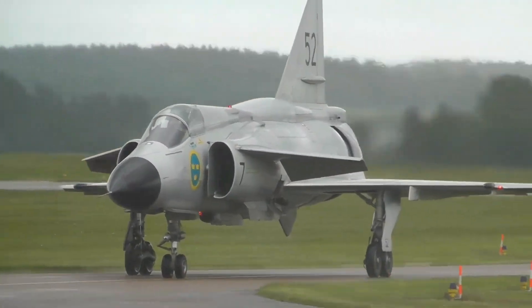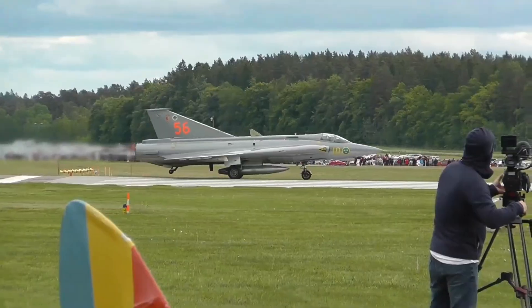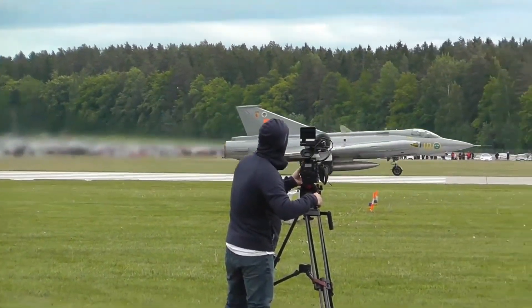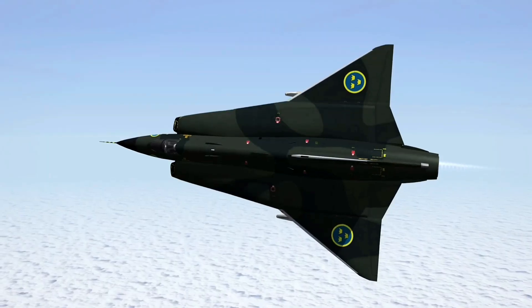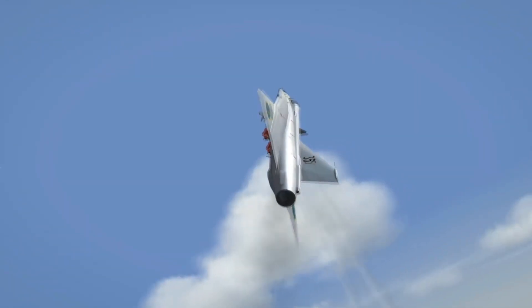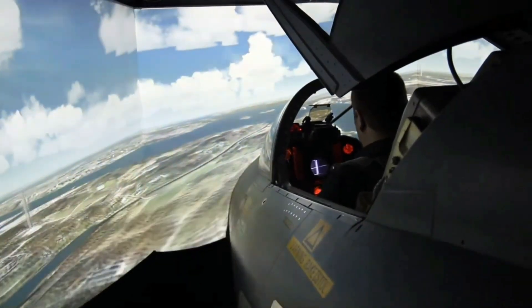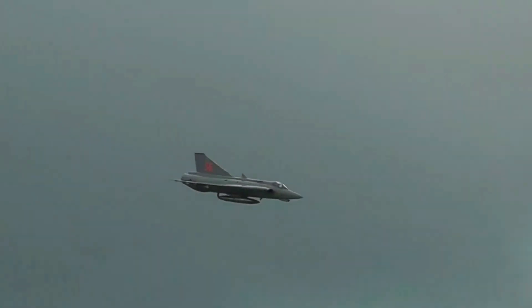The J-35 Draken was a revolutionary fighter jet that emerged during the Cold War, blending cutting-edge technology with a unique double-delta wing design. Developed by Sweden's Saab, it was built to defend Scandinavian airspace with unmatched agility and speed. Discover how this remarkable aircraft became a symbol of innovation and shaped modern fighter jet development.